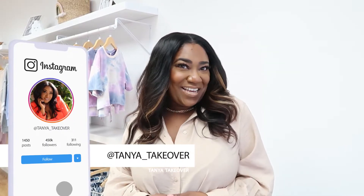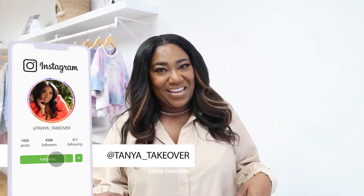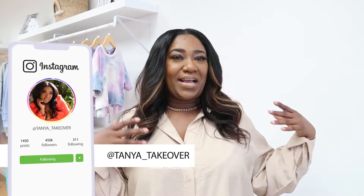Hey guys, and welcome back to my channel, The Tanya Takeover, where I'm your girl, Tanya. As you guys can tell, I am actually in the boutique today, so I thought I would go over things I purchased for my boutique and where you can get it too.